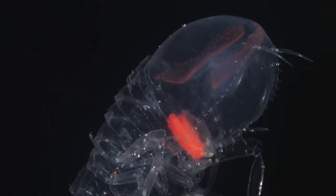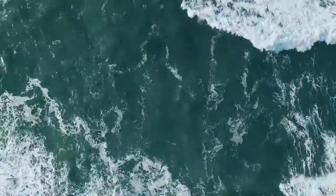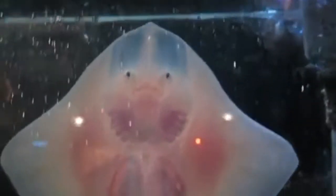Transparent animals can be found throughout the planet in a variety of different ecosystems, from deep in the sea to high in the sky. These animals look as if they're made of glass because you can see through them. From glass eels to big skate, here are 40 transparent animals found around the planet.